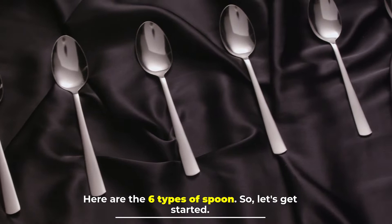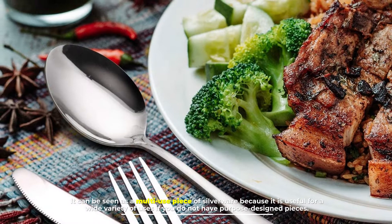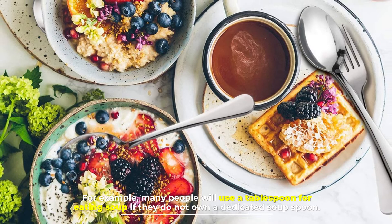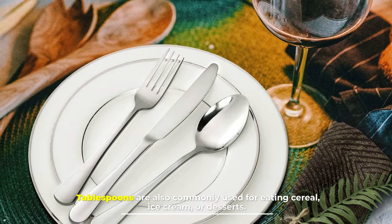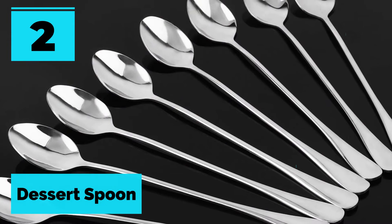Here are the six types of spoon. Number one: tablespoon. A tablespoon is a common utensil found in almost all sets of cutlery. It can be seen as a multi-use piece of silverware because it is useful for a wide variety of uses. Many people will use a tablespoon for eating soup if they do not own a dedicated soup spoon. Tablespoons are also commonly used for eating cereal, ice cream, or desserts. As well as being an eating utensil, tablespoons are also a piece of measuring equipment.